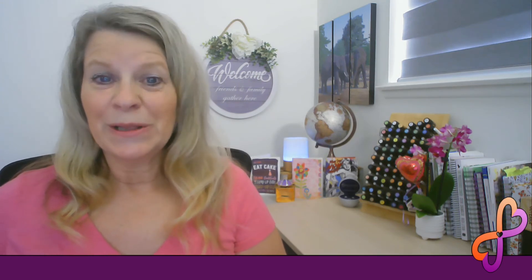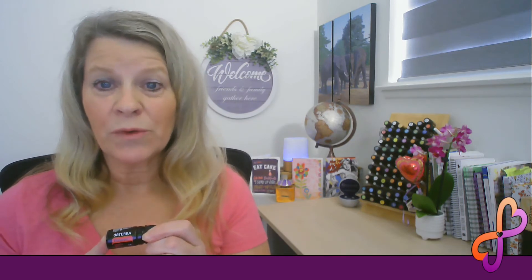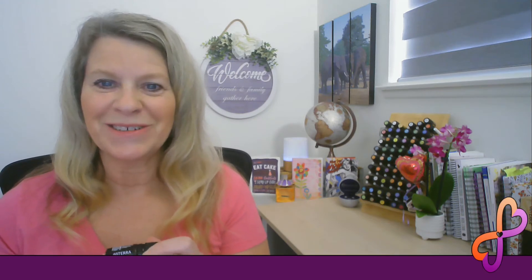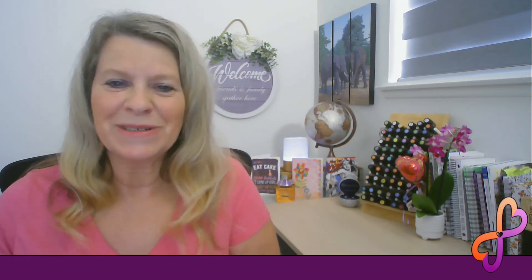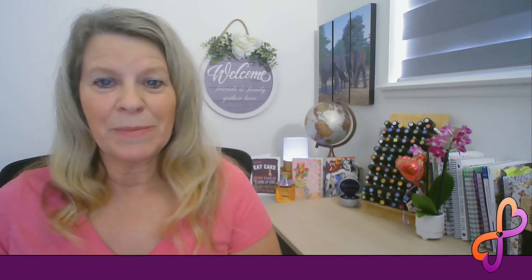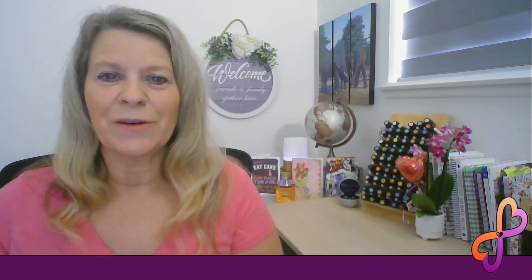Today we are taking a closer look at doTERRA's passion inspiring blend, which is enriched with a combination of spice and herbal essential oils. We'll be focusing on the five main ingredients, which are cardamom seed, cinnamon bark, ginger rhizome, clove bud, and sandalwood — some of the most popular essential oils in aromatherapy.